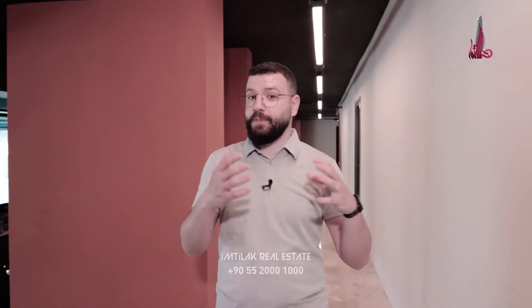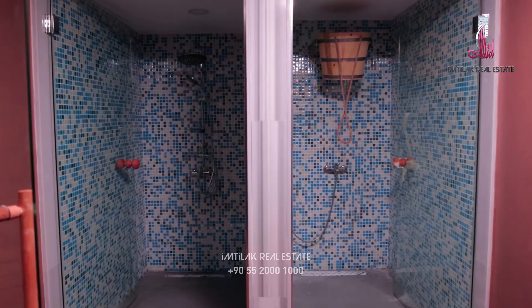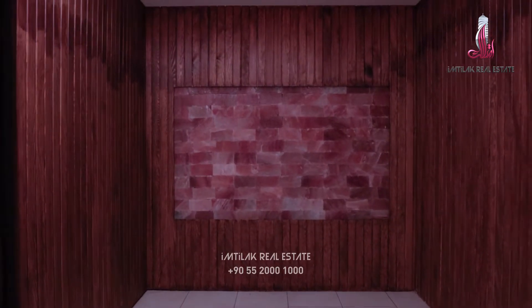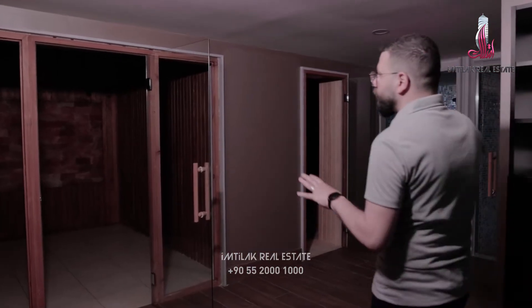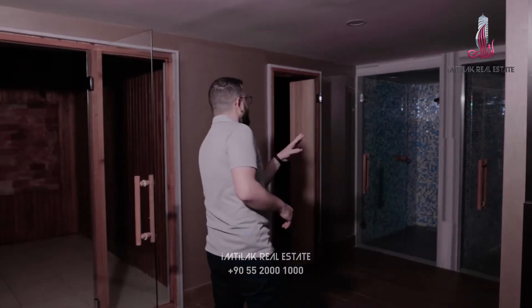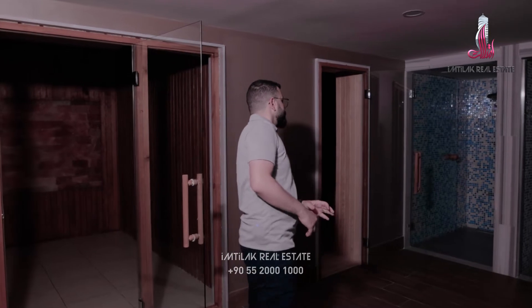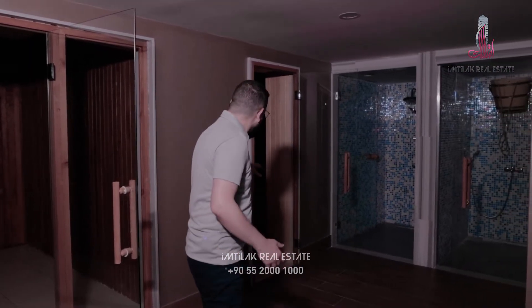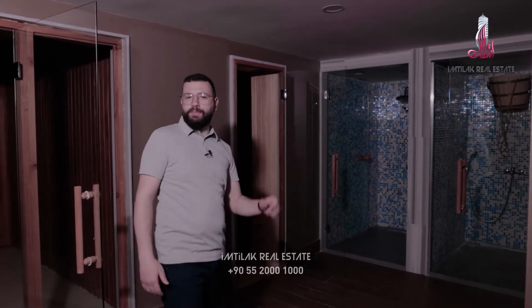They told me there is also a sauna room, Turkish bath, and massage. We will see them. Here we have the salt room — it's for the negative energy. Then we have something like a shower cabin, and the sauna room and a Turkish bath.